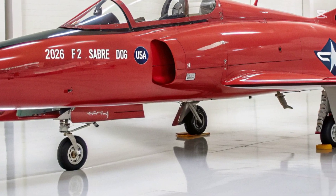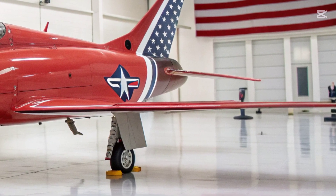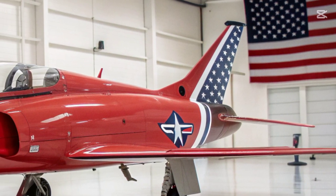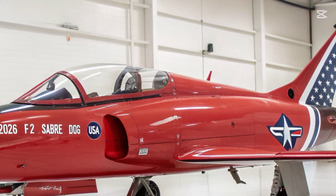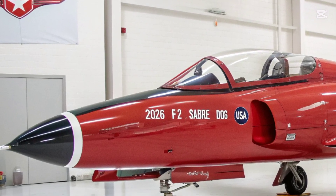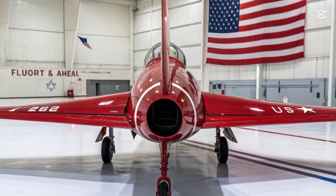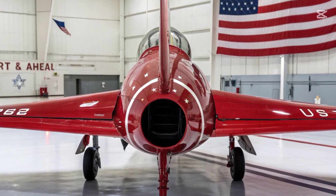The jet's cockpit design focuses on low workload and intuitive control, allowing the pilot to command both manned and unmanned support drones. The aircraft's advanced digital flight control system, developed from F-35 technology, provides extreme stability even at high angles of attack, making the F-2 exceptionally maneuverable in both close-range engagements and high-altitude intercept missions.